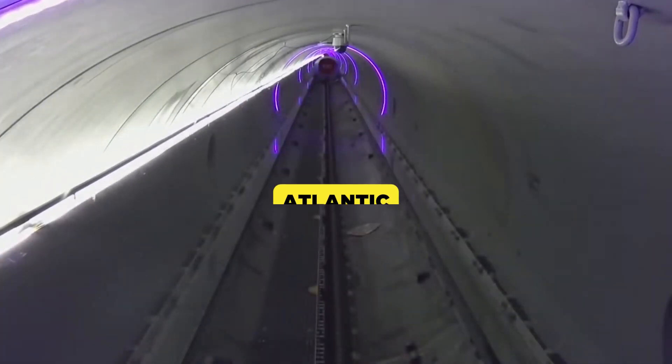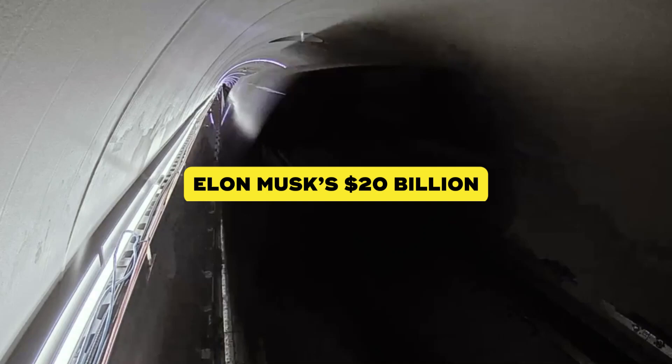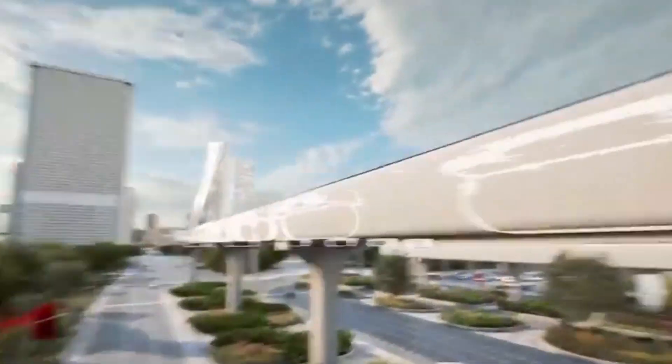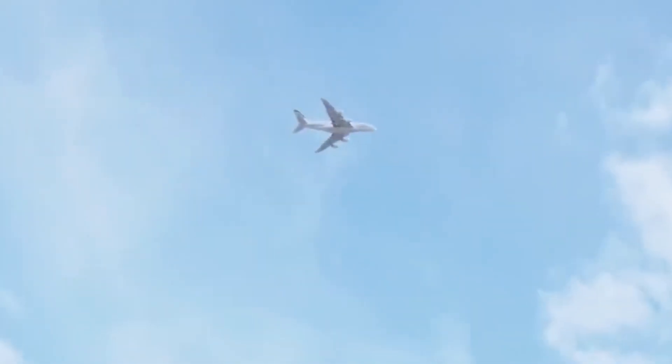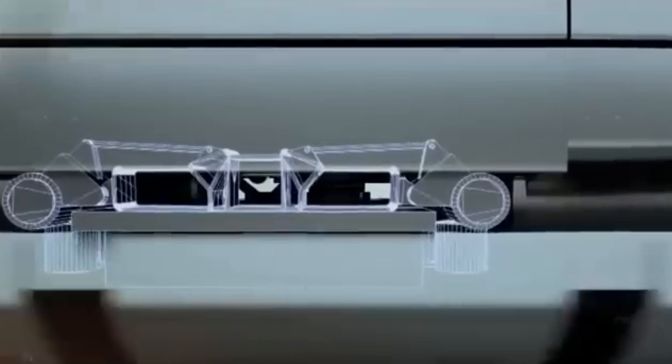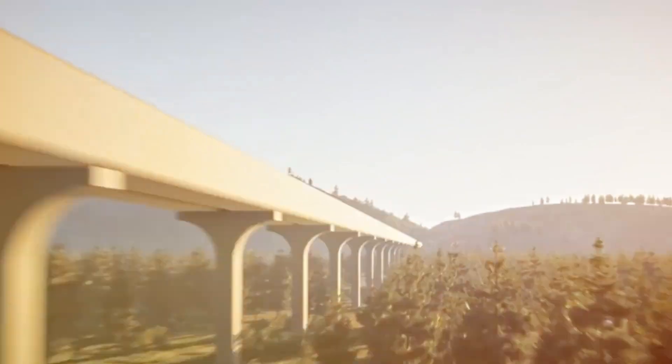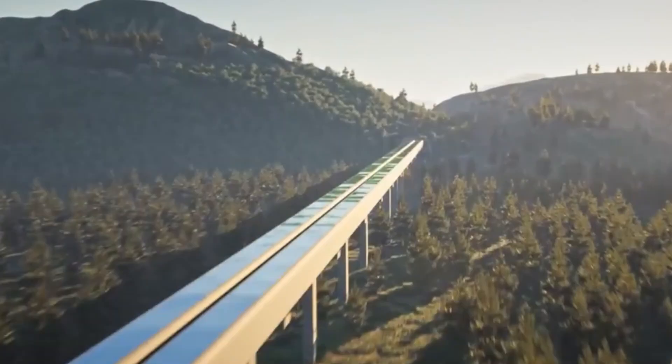What if you could cross the Atlantic in just 30 minutes? That's the jaw-dropping promise behind Elon Musk's $20 billion transatlantic megaproject — a concept so revolutionary that it could forever change how we think about global travel. But is it actually possible, and how would such an extraordinary feat be pulled off? In the next few minutes, we'll uncover the mind-bending ideas and cutting-edge technology behind this project, explore its challenges, and see if Musk's dream could one day become a reality.